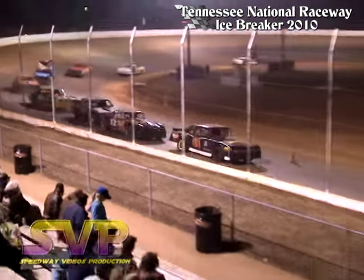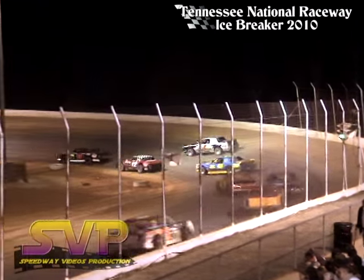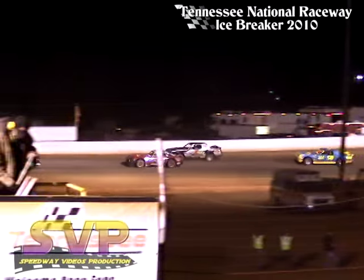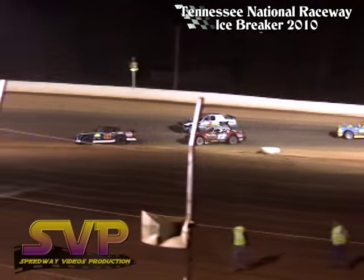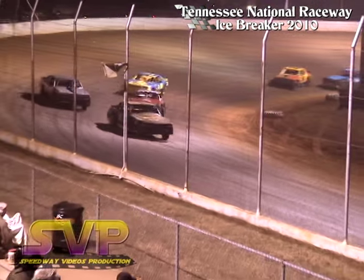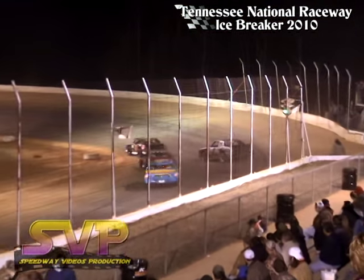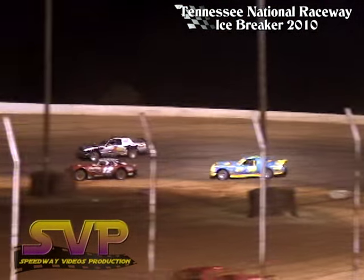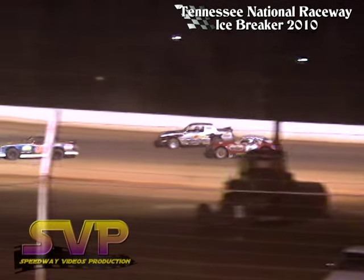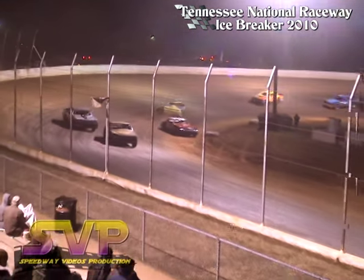Green flag, here we go. Now Chris Hopper looking at the outside of John Whaley as they battle for the second spot. Here comes Chris Hopper looking to take over the second spot — Hopper by a couple of inches. Down the back straightaway, J.J. Hall your leader. Hopper in second, John Whaley in third.